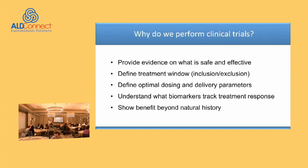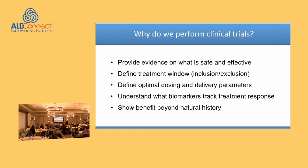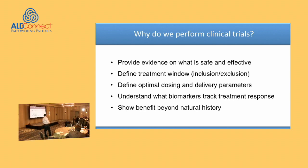Why do we perform clinical trials? I thought it would be good to set the stage by talking to a lay audience about why we go through all this trouble. Clearly, we want to provide evidence on what is safe and what is effective. A lot of what we do in evidence-based medicine is centered around what kind of data we have. If our data is not strong or not performed in a rigorous manner, we simply cannot give you guidance on what kinds of treatments you should pursue.